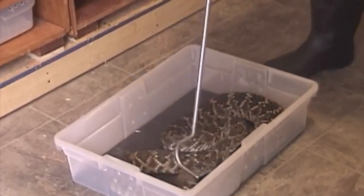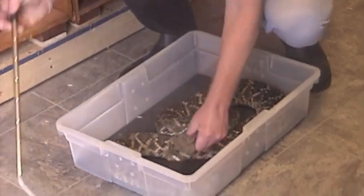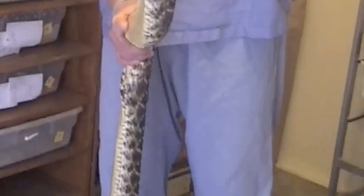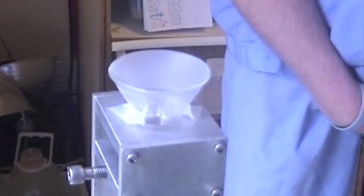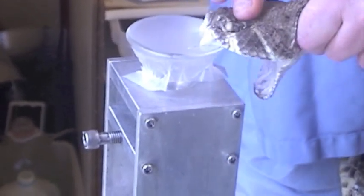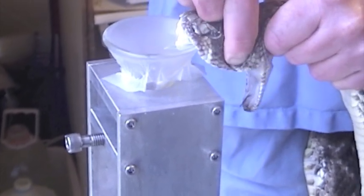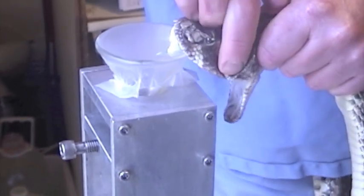This is the large Western Diamondback Crotalus atrox that has a very large yield. You can see it's a decent size. This gave 2.38 grams in one extraction. It's been averaging around 2 grams each extraction, which is really a lot.